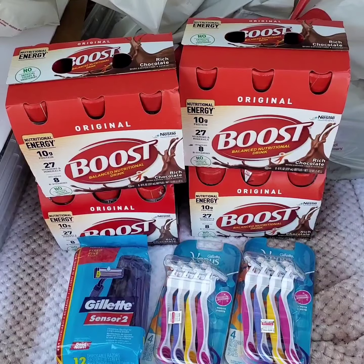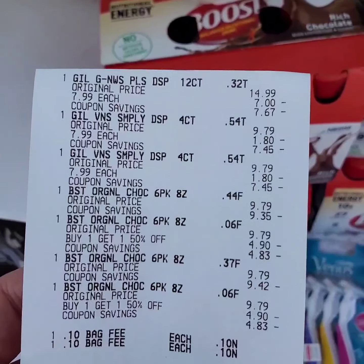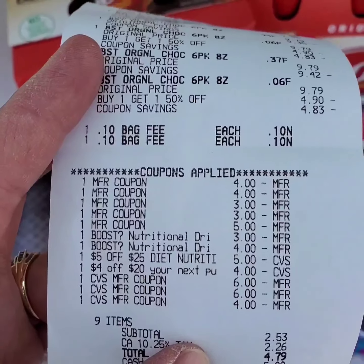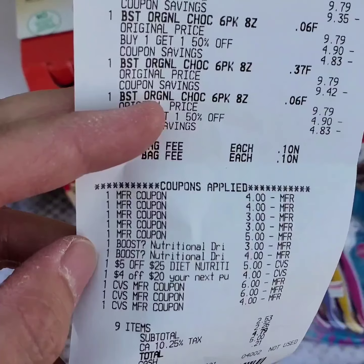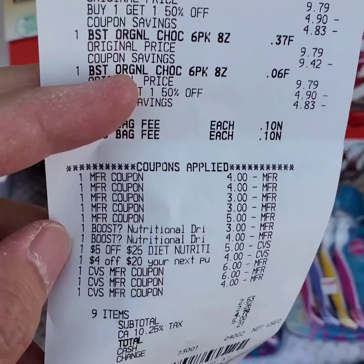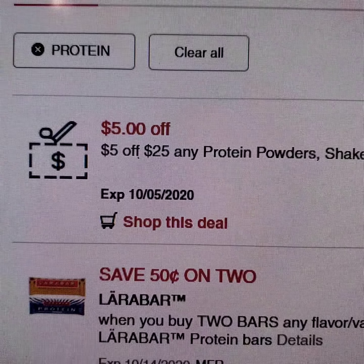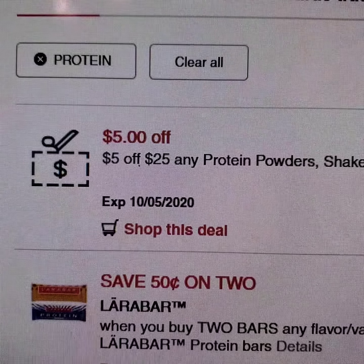Gillette and Venus disposable razors are on sale for $7.99. When you purchase 3, you get 8 extra bucks. Boost drinks are priced at $9.79 at this store. When you buy 1, you get the second one 50% off, and when you purchase 4, you get 8 extra bucks. I'll get 4 of these.